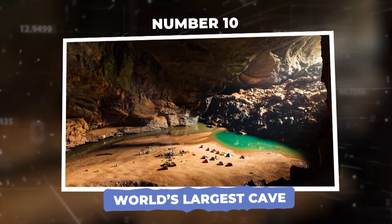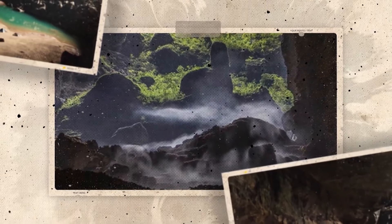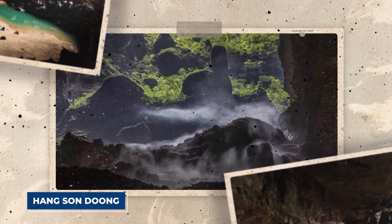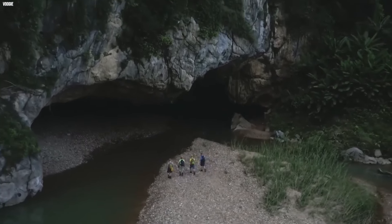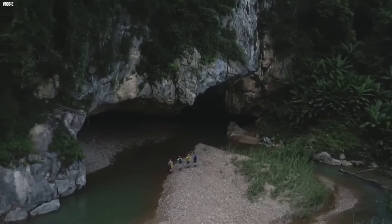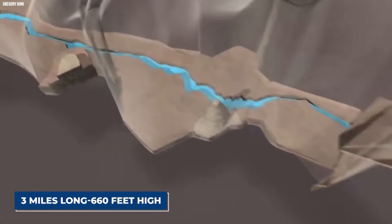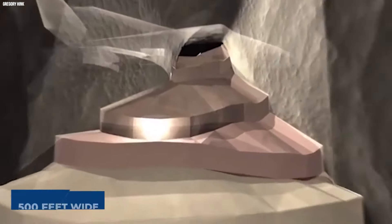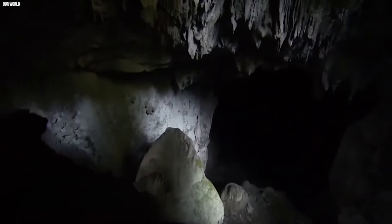Number 10: World's Largest Cave. Hidden deep underground in the misty jungles of Vietnam is a breathtaking natural wonder — Hang Son Doong, dubbed the biggest cave in the world. It stretches over three miles long, rises 660 feet high, and is nearly 500 feet wide. It completely changes what we think a cave should be like.